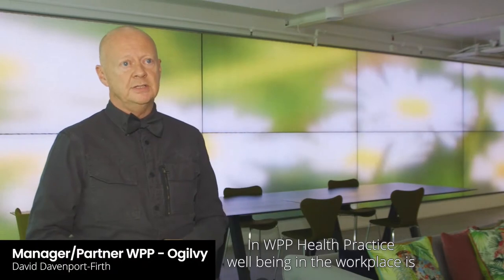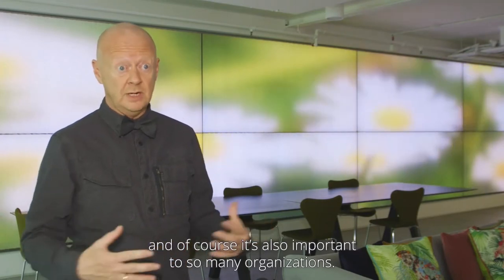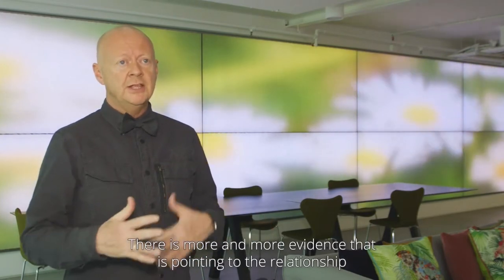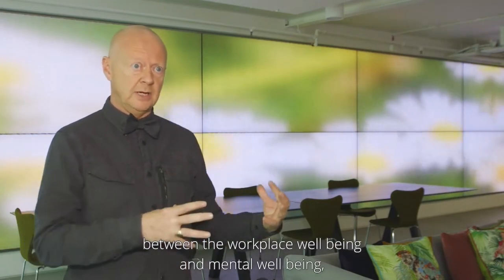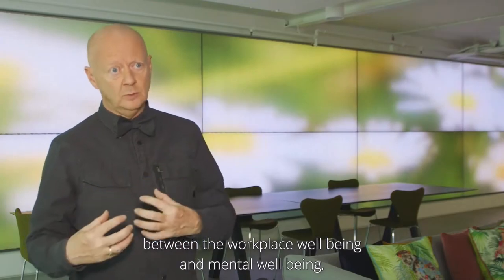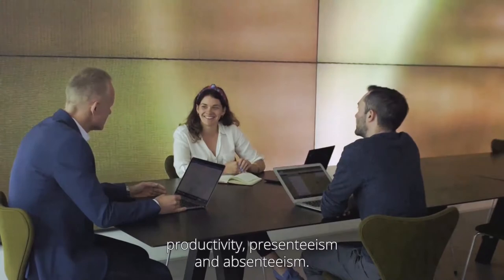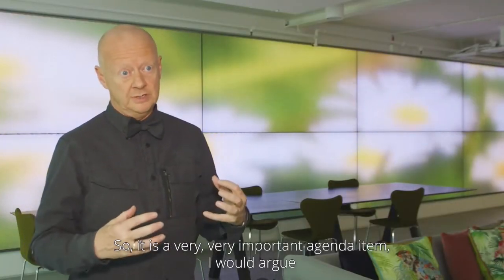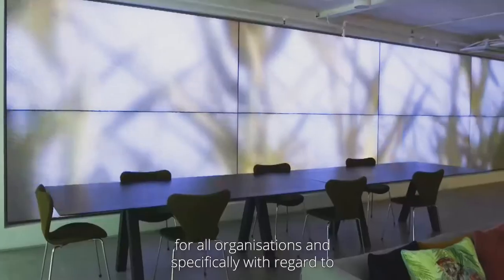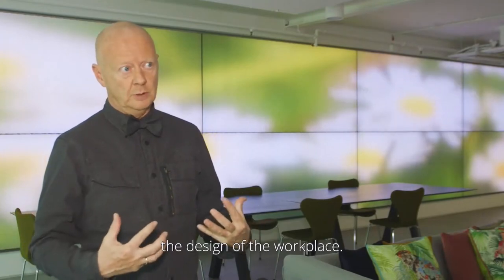As WPP health practice, well-being in the workplace is really important to us, and of course it's also important to so many organisations. There's more and more evidence pointing to the relationship between workplace well-being and mental well-being, productivity, presenteeism, and absenteeism. So it's a very important agenda item for all organisations, and specifically with regard to the design of the workplace.